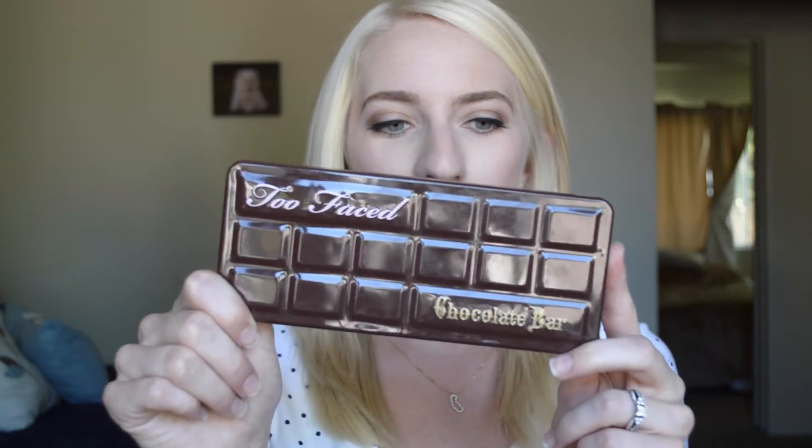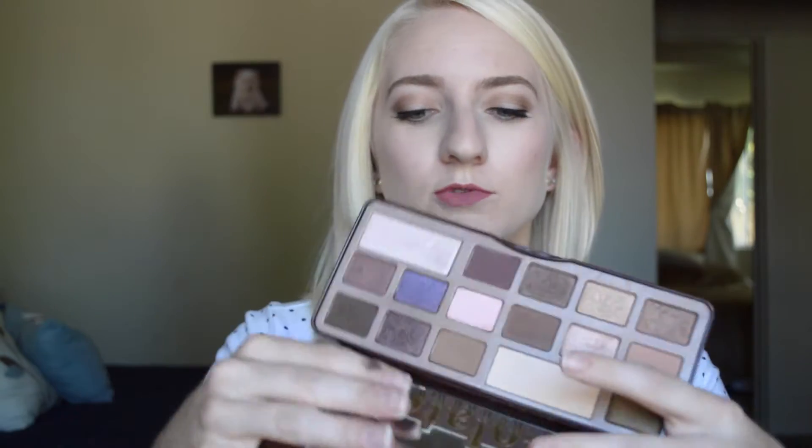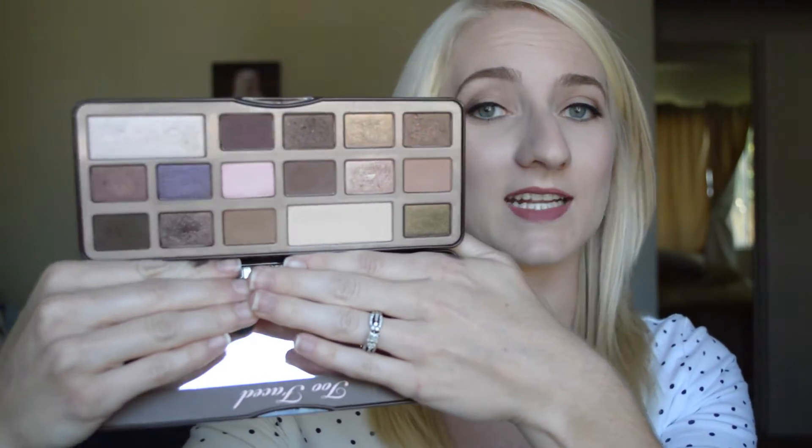My next favorite is another eyeshadow palette — the Too Faced Chocolate Bar palette. This palette is amazing. It's got a few shimmeries and some mattes, so it's a perfect combination of mattes and shimmers.